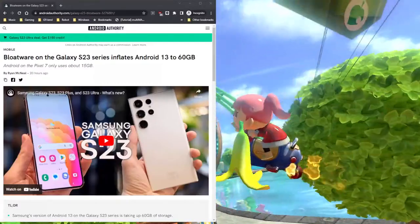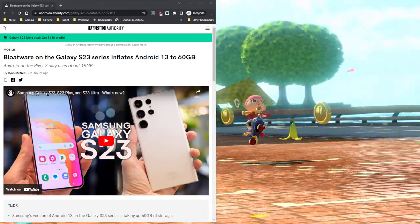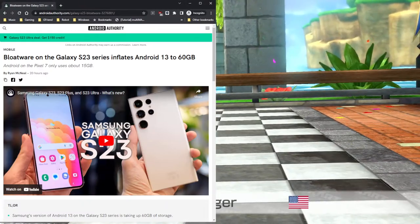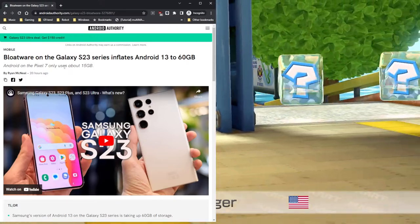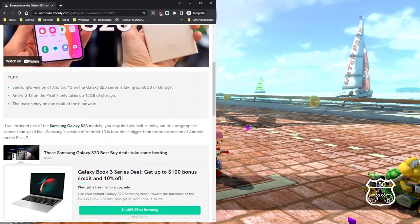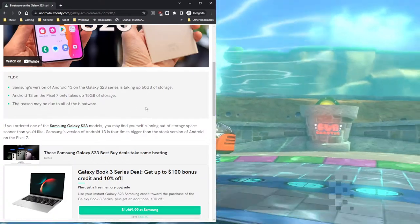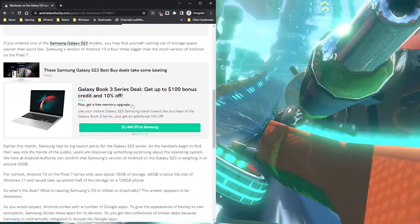The article headline: 'Bloatware on the Galaxy S23 inflates Android 13 to 60 gigabytes.' Yes, I'm not kidding. But on the Pixel 7, it only uses about 15 gigs. There's just too much bloatware on there.